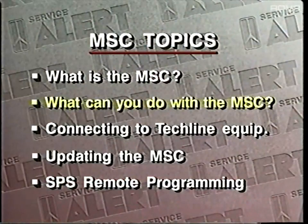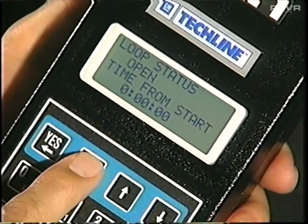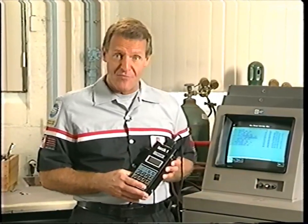What can you do with the mass storage cartridge? The first answer is you can do all the normal TechOne functions, such as viewing information, checking for and clearing DTCs, and diagnosing intermittents. But there are two more things you can do with the MSC. First, you can use it to program the PROM in selected control modules. Second, you can connect the TechOne to a TechLine terminal to load new software into the MSC.